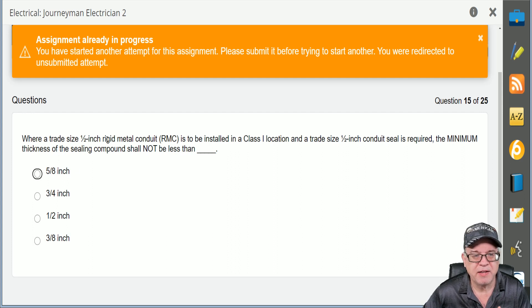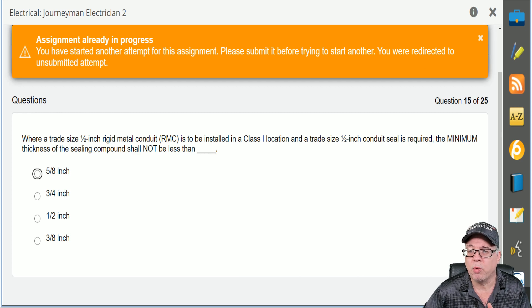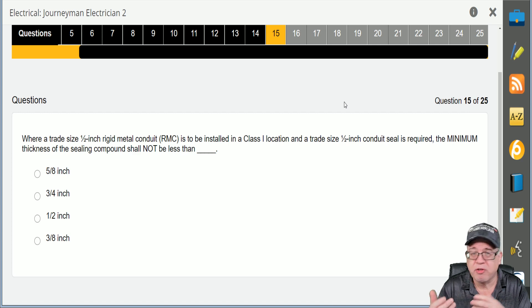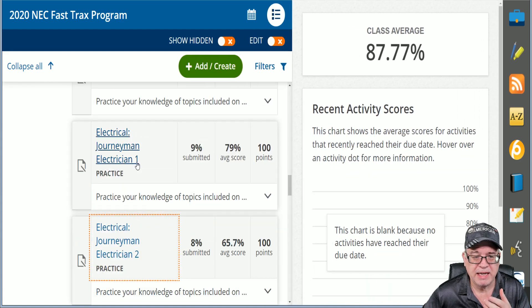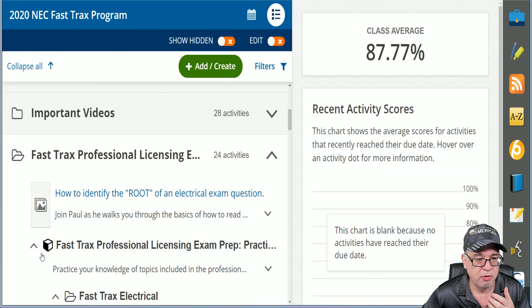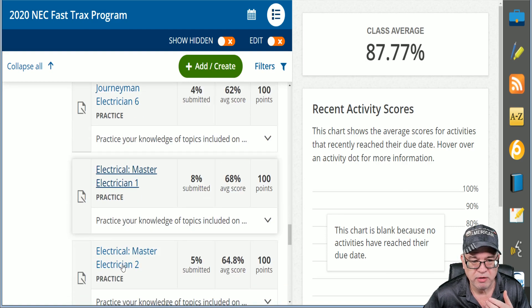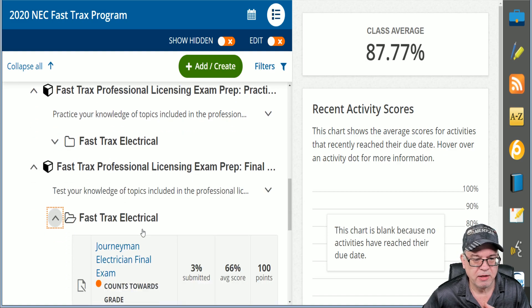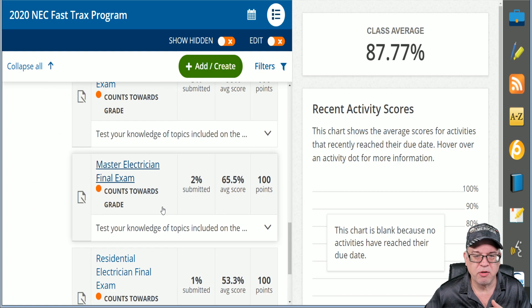In this study, I always recommend that people take their time in the practice exams, because what you want to do is get used to dissecting the root of the question and then using the index to find it, so that you get a better understanding of the index and how to look at a question. It's not just these practice exams — there are 20 of them with 25 questions each. You also get final exams, and each one of these final exams is over 100 questions. You can time yourself with your phone, put your timer on.